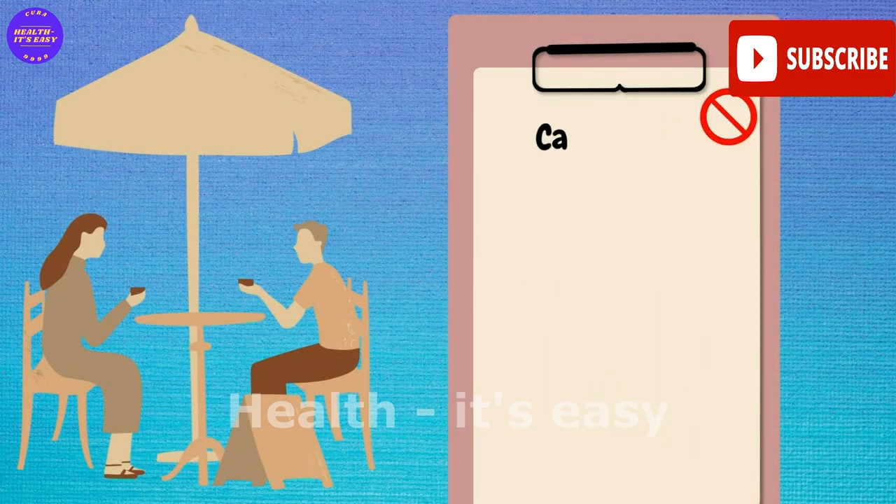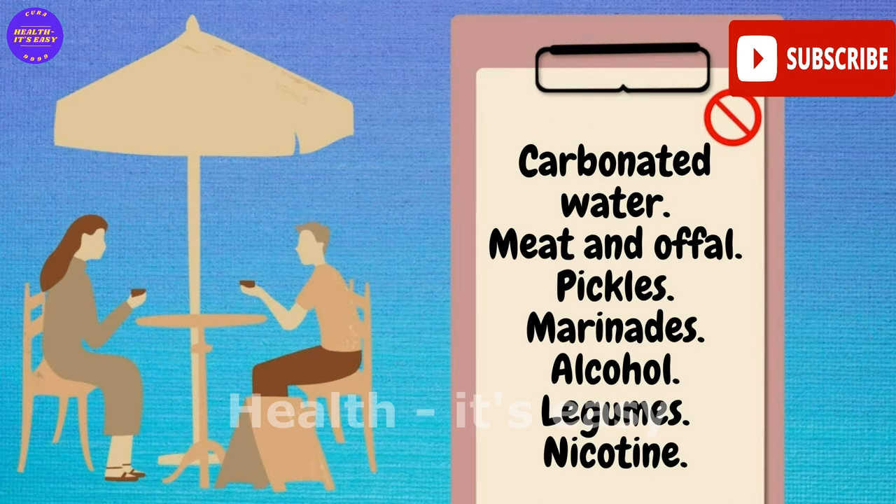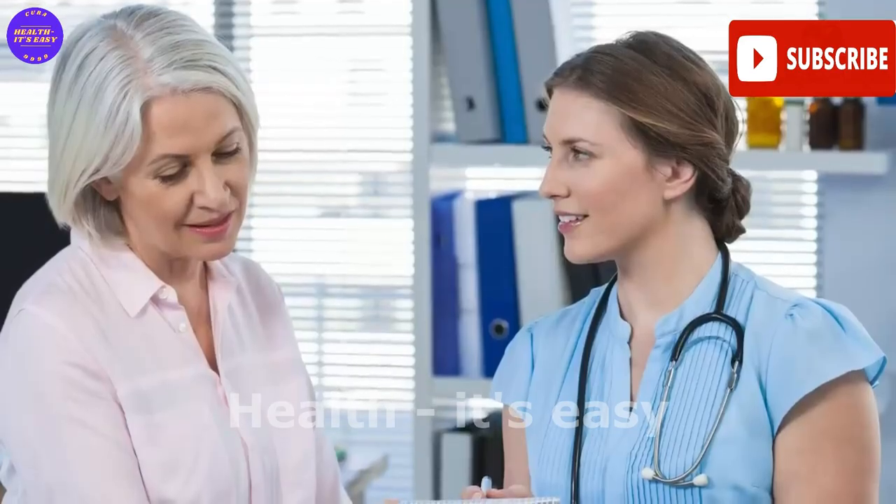Useful products for cleansing the kidneys include plums, bran, sea fish, cranberry, apples, herbal teas, rose hip, and pumpkin seeds. Foods recommended to be excluded from your diet include carbonated water, meat and offal, pickles, marinades, alcohol, legumes, and nicotine. It is worth taking medicines only as directed by a doctor.